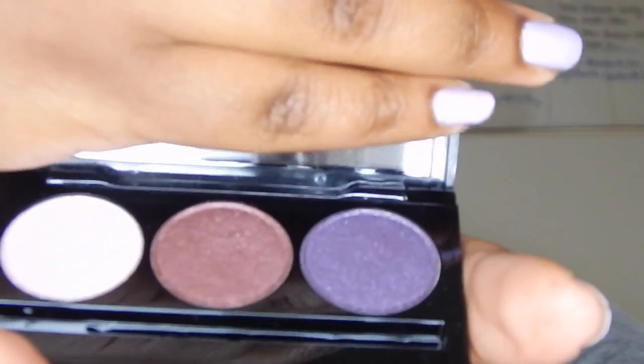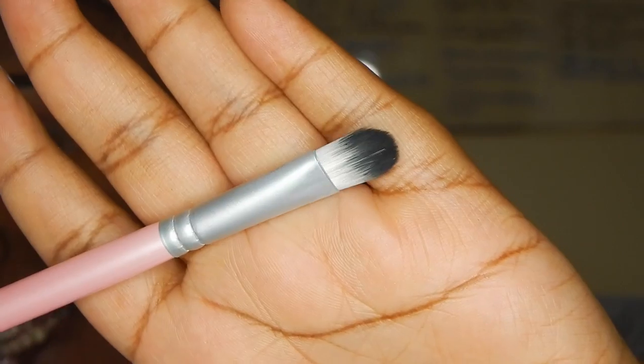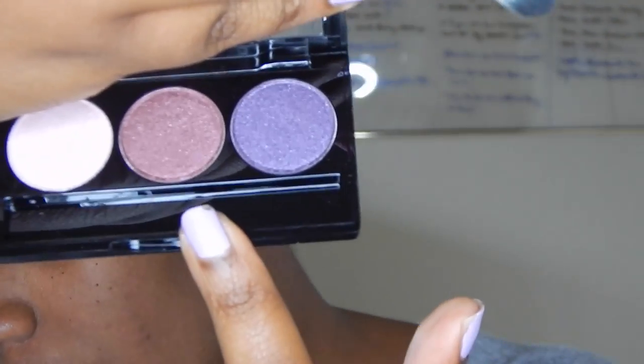I have this gorgeous palette from Laura Michelle Cosmetics called Party Girl. It's super cute — love the colors. I know you guys are probably like, 'Purple again!' but I really want to use this palette. I'm going to take another brush by Laura Michelle — another flat eyeshadow brush — and take this middle color and go ahead and put that onto my lid.